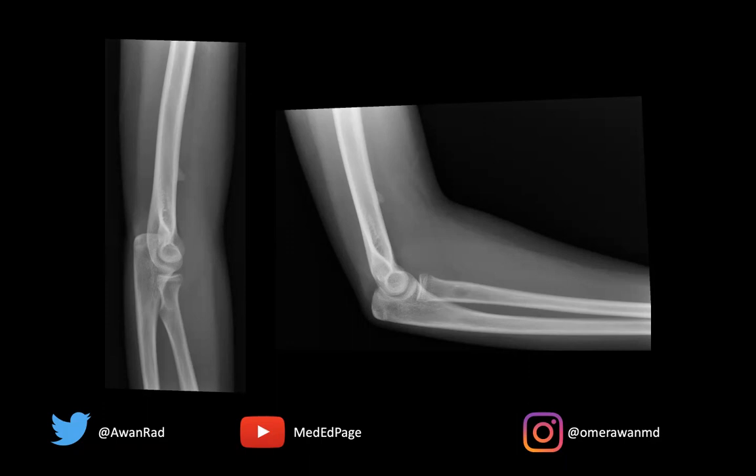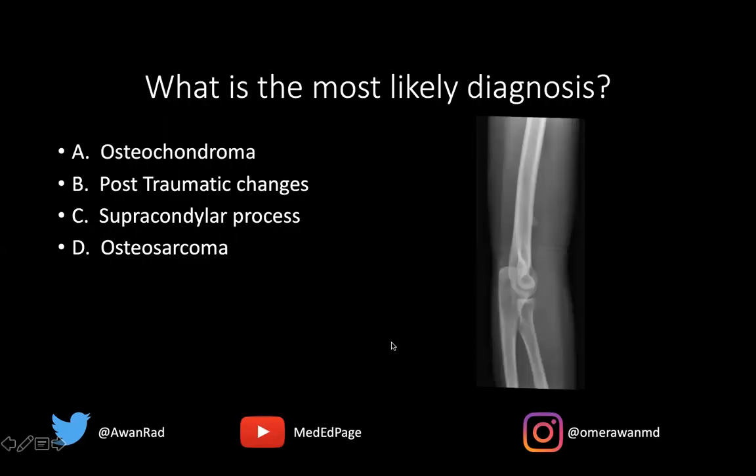So this is case number 50. We have two views of the elbow. The question is: what's the most likely diagnosis? Is this an osteochondroma, post-traumatic changes, supracondylar process, or osteosarcoma?